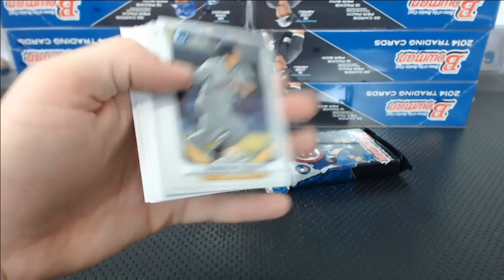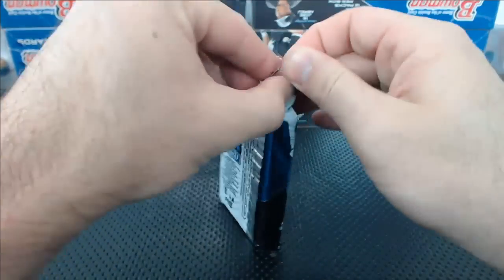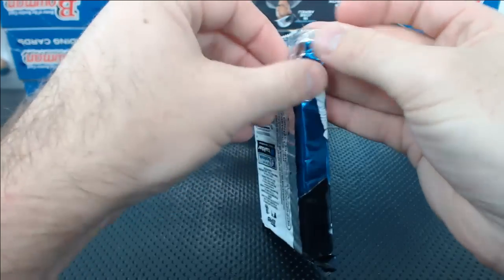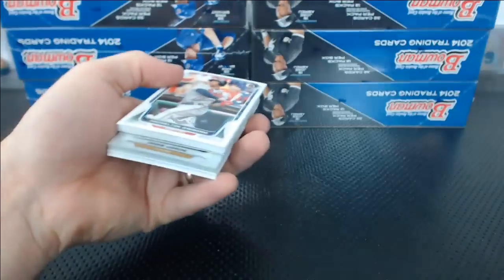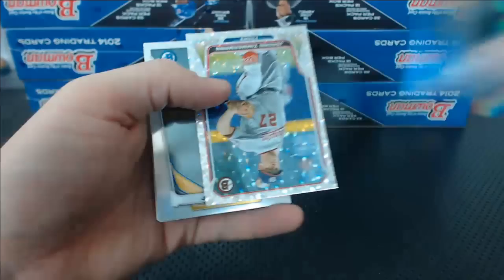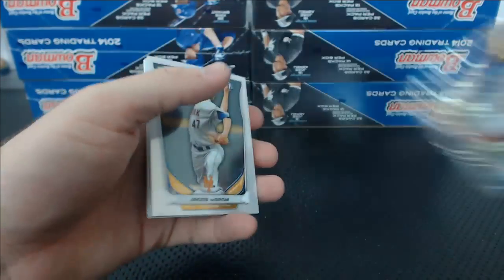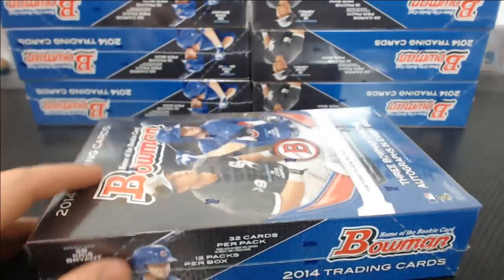We need a Super Fractor. How many cases do we got to open before we get a Super Fractor? Jace Peterson mini refractor and a Jordan Zimmerman Ice. Box one in the books.